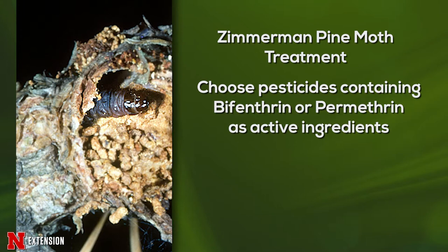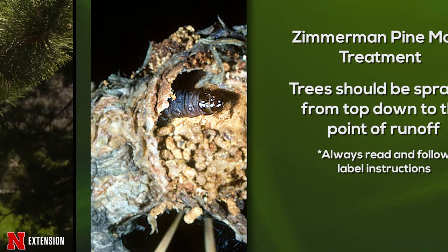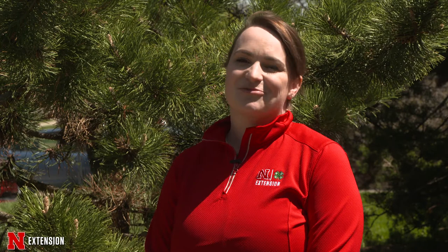If you suspect that you have a Zimmerman pine moth infestation, you should treat your trees with an insecticidal spray containing the active ingredients bifenthrin or permethrin. Trees should be treated from the top down and drenched almost to the point of runoff, but remember to always read and follow the pesticide label instructions. If you have pine trees in your yard, monitor for pitch masses, and remember the A months — April and August — for treatment to keep your pine trees healthy.